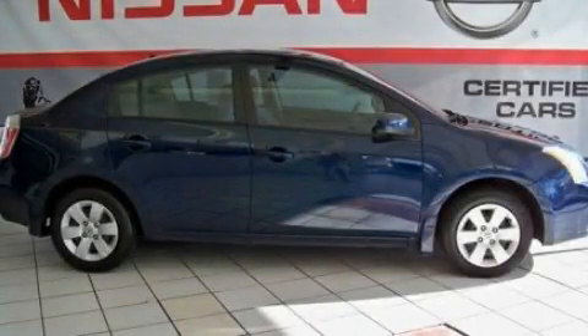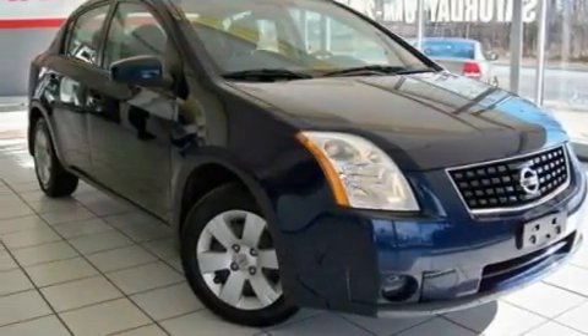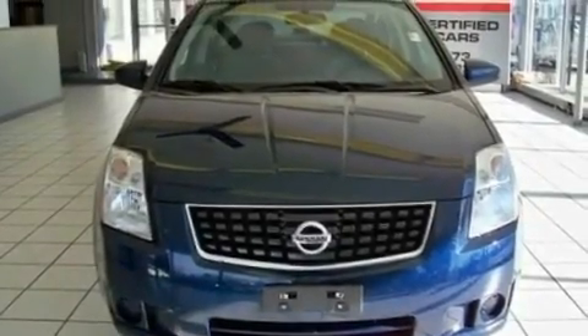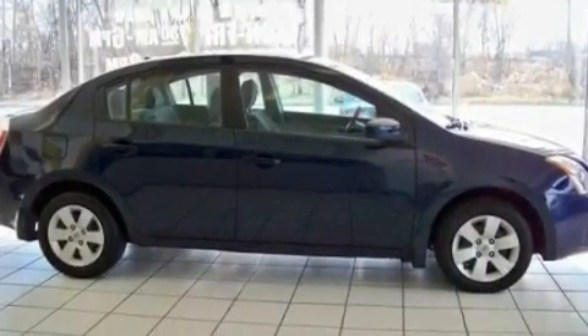This is a 2009 Nissan Sentra. It features a 2.0-liter four-cylinder engine and a continuous variable transmission. Its top features include steering wheel mounted cruise control, a keyless entry system, and a CD player which is capable of reading MP3s.